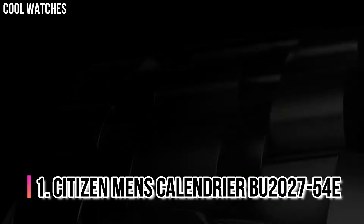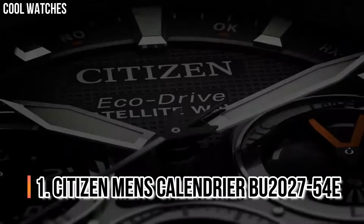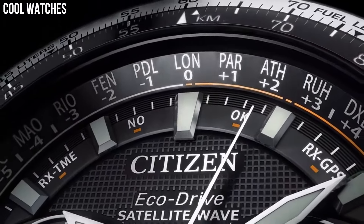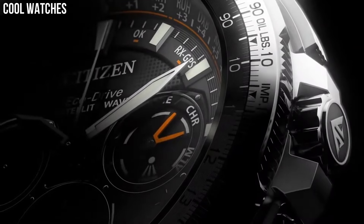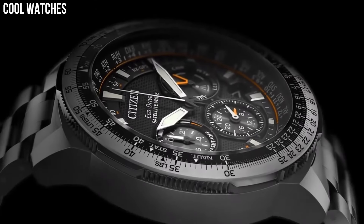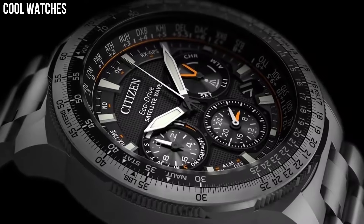Number 1: Citizen Men's Calendrier BU-2027-54E. Bring sophistication to your day with the new Citizen Calendar Moon Phase. Powered by any light with EcoDrive, this timeless watch features analog month, day, and date. Men's watch with black ion plated stainless steel case and bracelet with black dial.